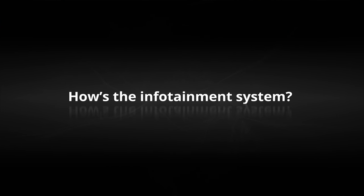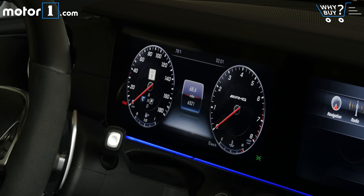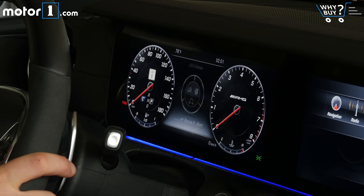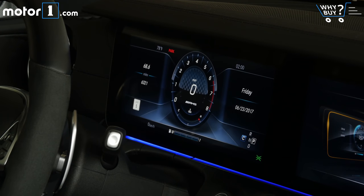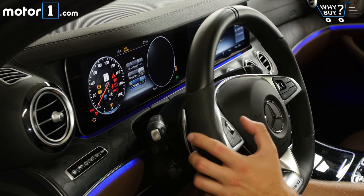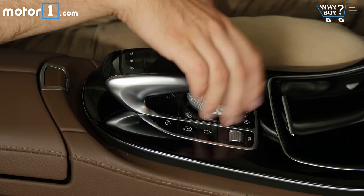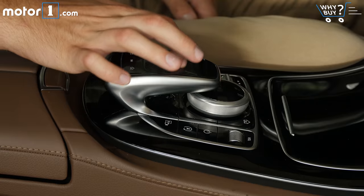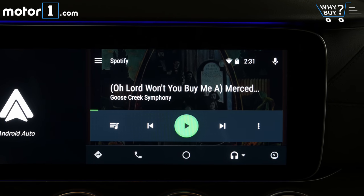One of the highlights of the E-Class range is the dual-screen display system with 12.3-inch color displays for both the instrument cluster and the infotainment screen. The instruments can be configured in various layouts, and you can use steering wheel touch pads to manipulate everything from performance menus to navigation. On the center console there's both a rotary knob and a touch pad for controlling the main screen. It also has support for Apple CarPlay and Android Auto.